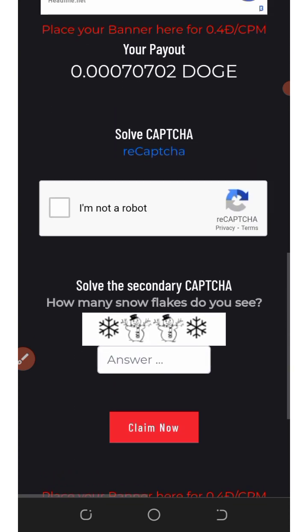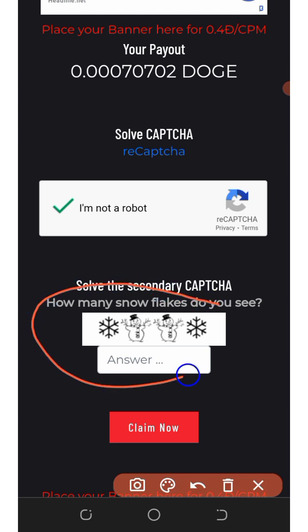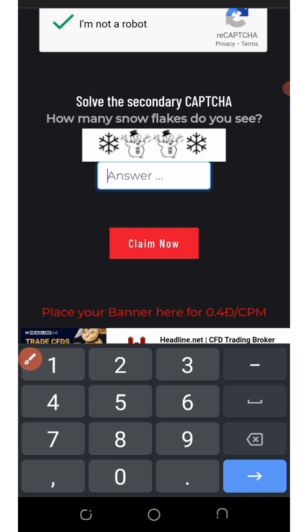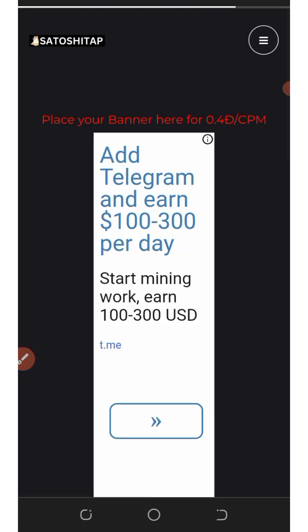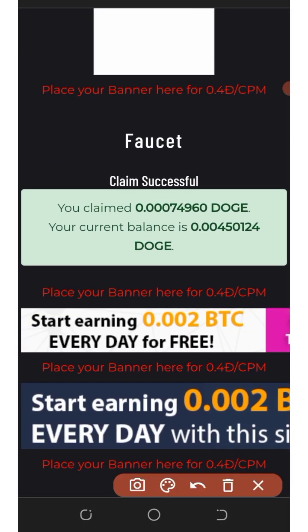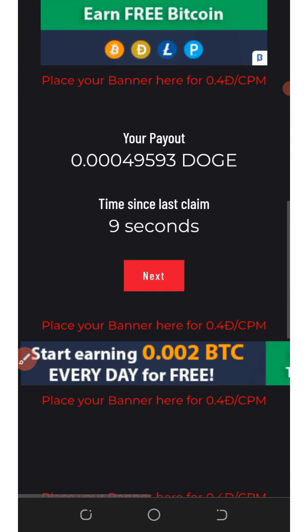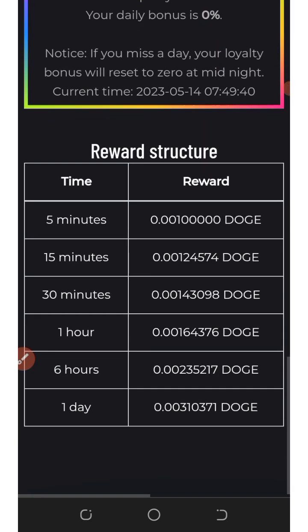You'll need to verify you're not a robot again. This time it asks how many snowflakes do you see — the answer is two. Click Claim Now, and successfully we have claimed this amount of Dogecoins. This is how to claim the faucet. You can claim unlimited faucets every single day.